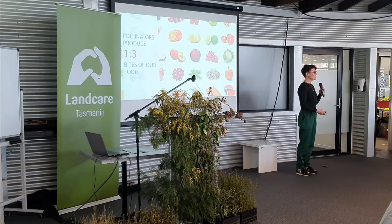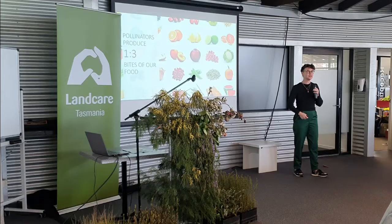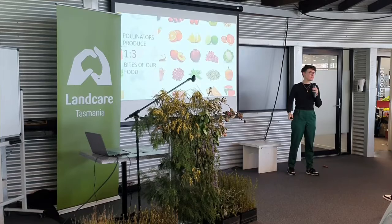One in three bites of food that you have ever eaten was thanks to animal pollinators. 75% of the crops that feed directly into the human food chain - not the corn we feed to cows, but the food we feed to ourselves - 75% of those crops are dependent on bee pollination.